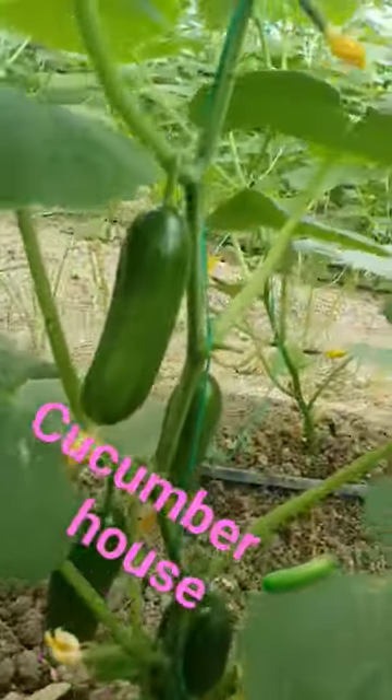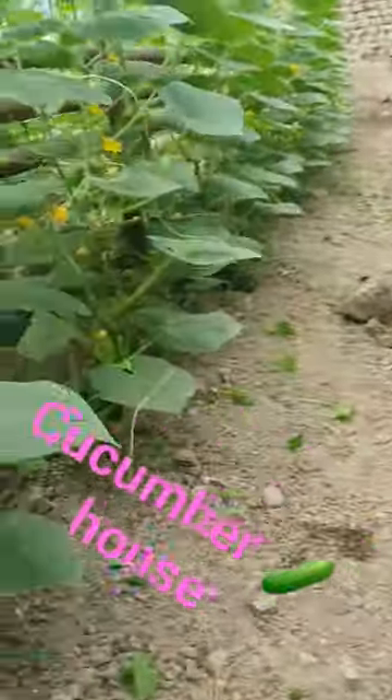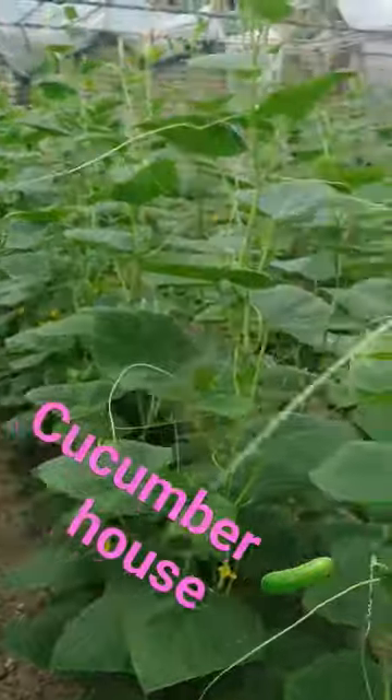They keep going up and up, growing. There are flowers, and here is a cucumber that's almost ready for eating. They're getting ready as we reach the end of summer going into winter.